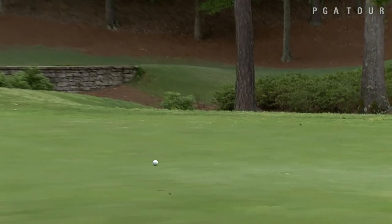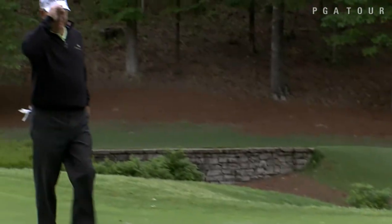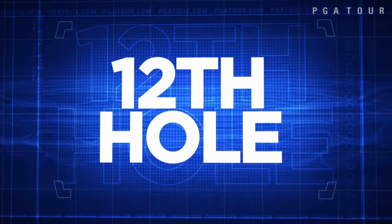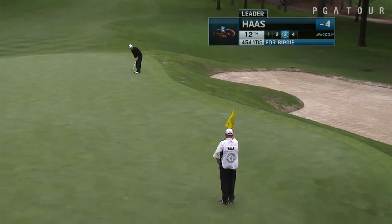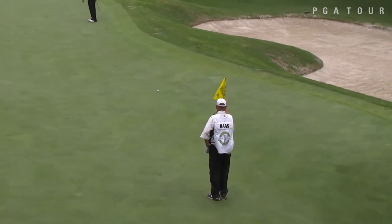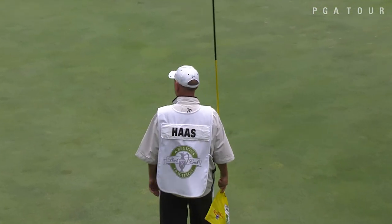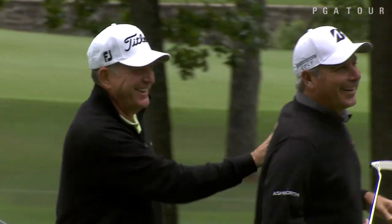Here is Jay Haas on the 10th — downhill putt, right in the center of the cup. He would go on to birdie 11 as well, and he was not done yet. Haas is third in the Charles Schwab Cup standings off the strength of six top-five finishes in seven starts. He's been knocking on that door, and this could be the week he breaks it down. If he pulls in 50-footers like that, he will remain in contention. He is tied for the lead at three under par heading into Friday.